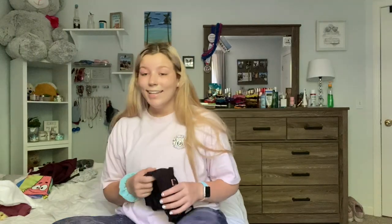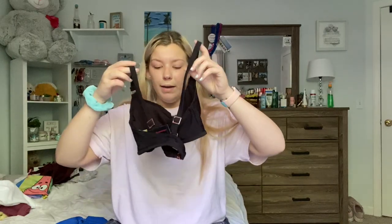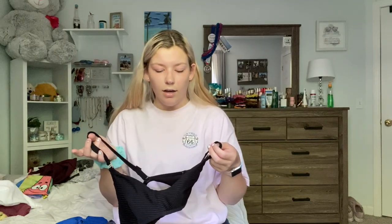The next bathing suit I got is just this plain black one. It has some underwire and the straps are normally straight back, but I crossed them. I think this is really pretty — it's like striped. I got it in a size large. I also got the blue one in a size large. Both of these bikinis are only $10.